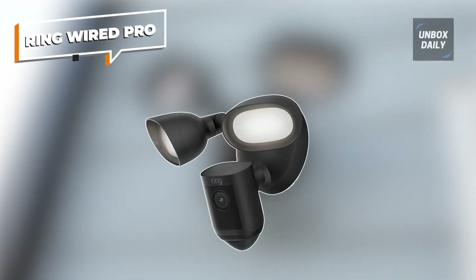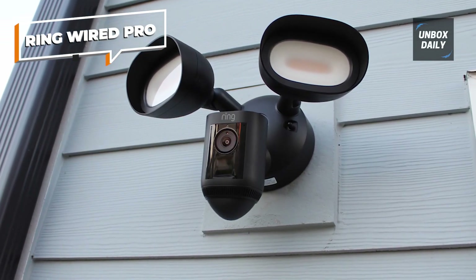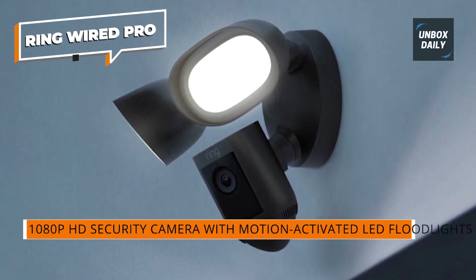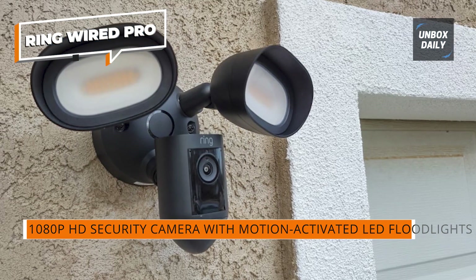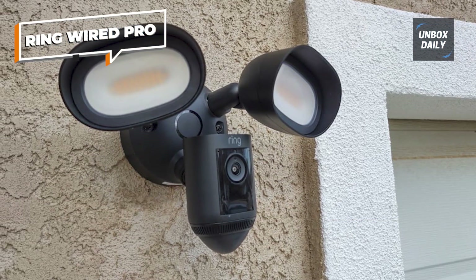Ring Wired Pro. Those hoping to add the ultimate in high-tech security monitoring need to look at the Ring Floodlight Cam Wired Pro. This Ring camera is a step up in technology, providing advanced security features that seem straight out of a spy thriller. Its basic functions are all top-notch too. It records in 1080p resolution and features two adjustable lamps emitting 2000 lumens of light.